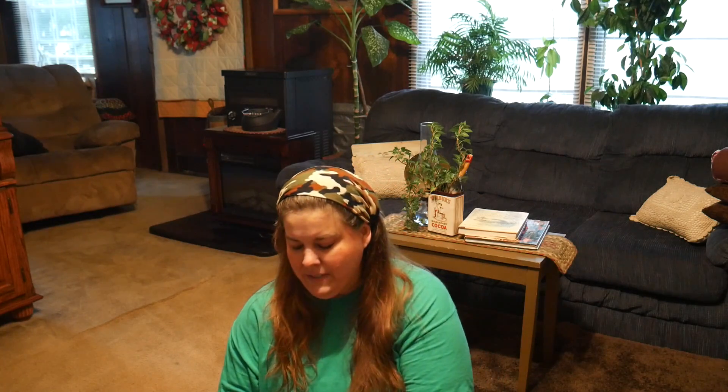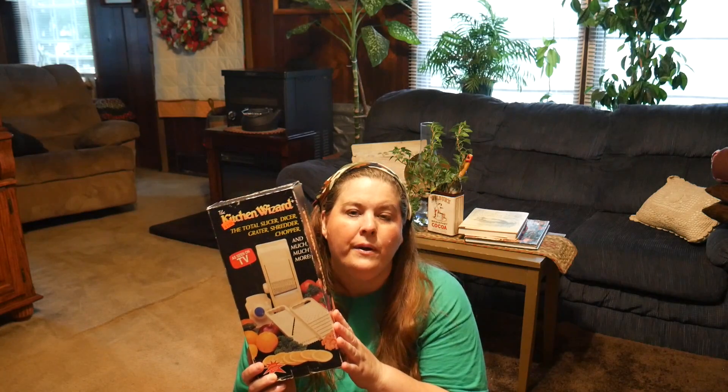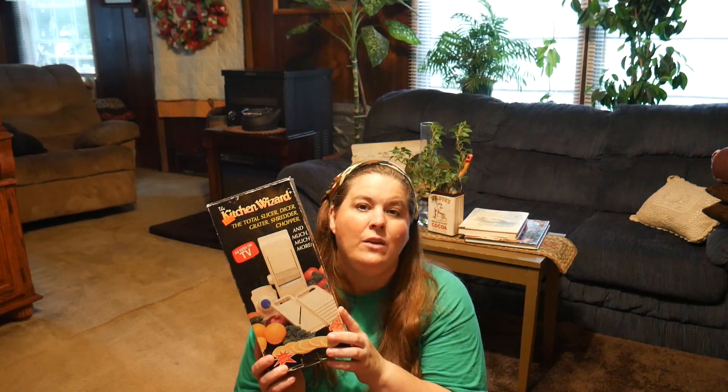I really believe in keeping things that mean something to me — everything you see in my home I can point to and tell you what it means and its usefulness. So I'll show you what I got — I got everything for under $5. Everything was half off, so I'll give you the half-off price. For $1.25 I got this shredder. I'm really excited because I needed it — I have a place for it and I'm going to be using it today to make my zucchini relish.